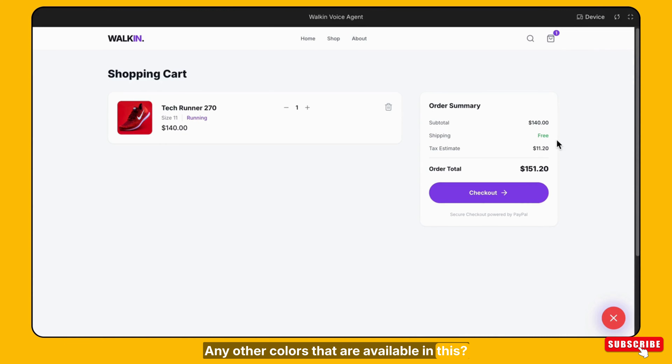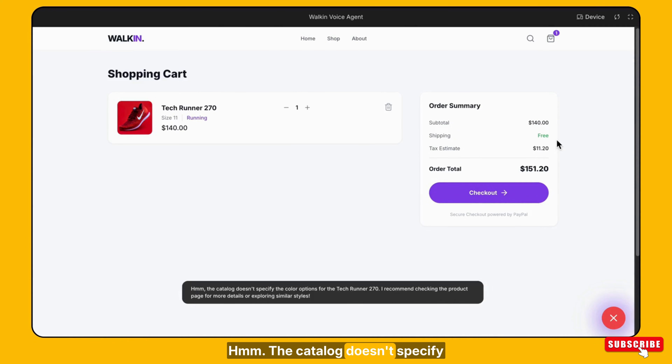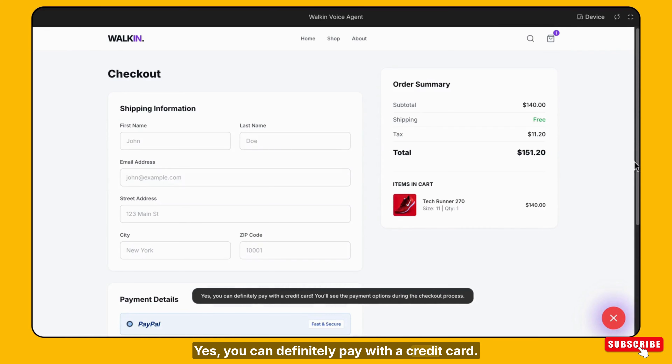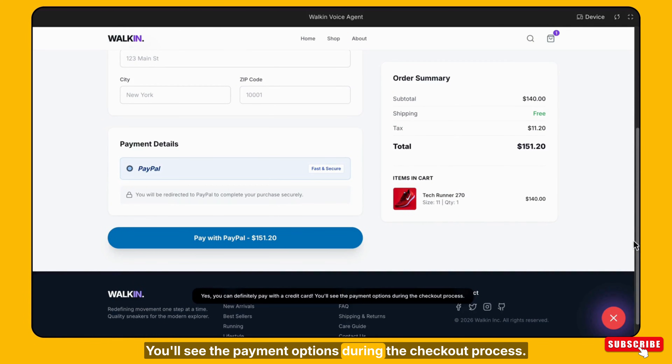Any other colors are available in this? The catalog doesn't specify the color options for the Tech Runner 270. I recommend checking the product page for more details or exploring similar styles. Can I pay with credit card? Yes, you can definitely pay with a credit card. You'll see the payment options during the checkout process.